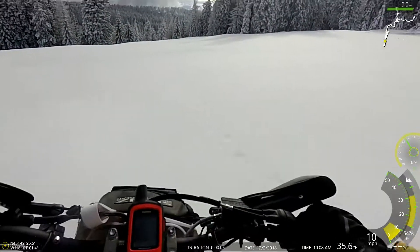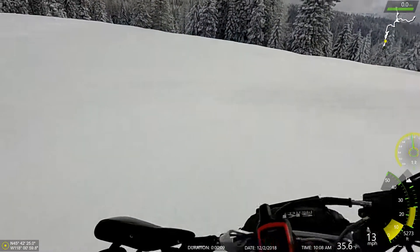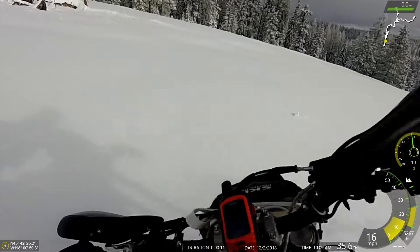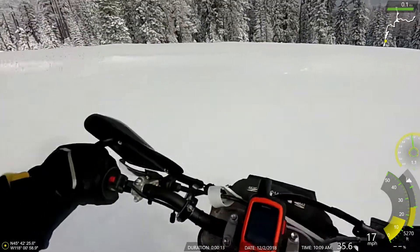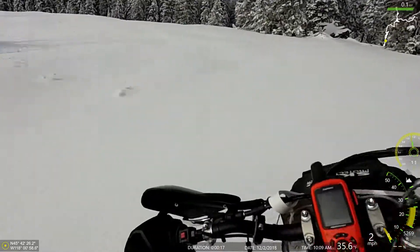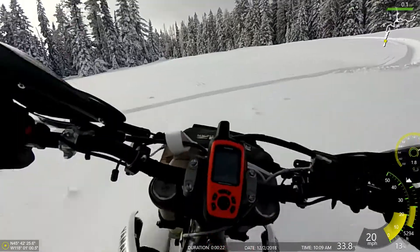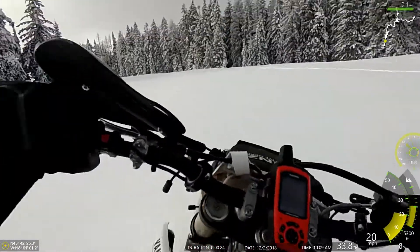All right, day two of the season, and already we're on nice, soft virgin pow. Got about six of us out today, one snow bike — that's me, obviously.